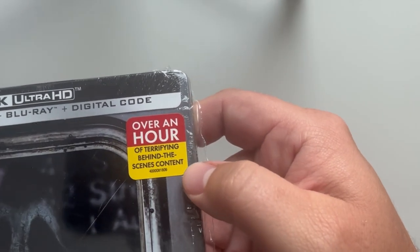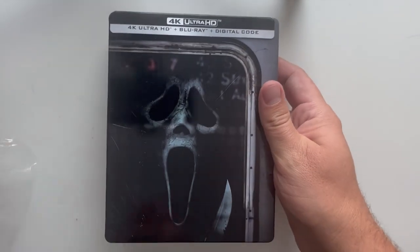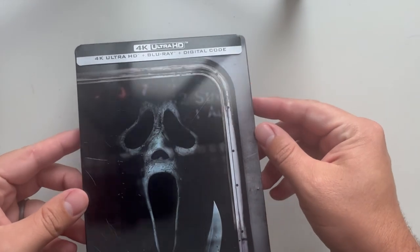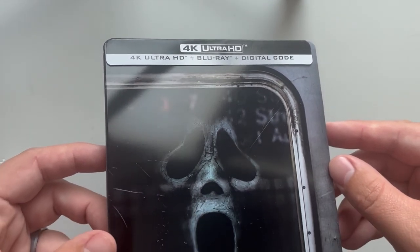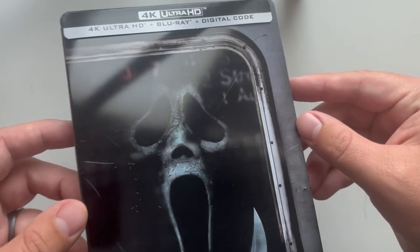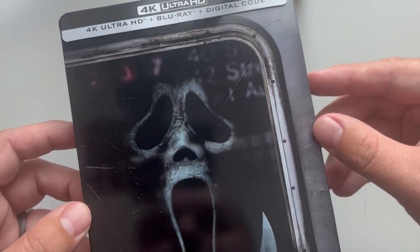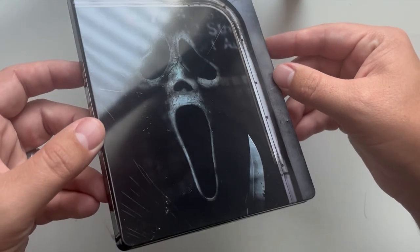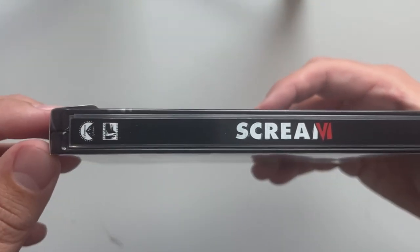There's a sticker here noting over an hour of terrifying behind-the-scenes content. Opening this up, looks like we have a j-card up top, and on here we have Ghostface on the subway. Trying to see if there's any details — looks like it's him and the knife there. Moving on to the side: Scream.